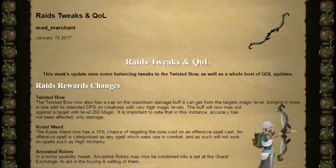Starting off with the Twisted Bow. The Twisted Bow now has a cap on the maximum damage buff it can get from a target's magic level. This means it's going to be more in line with the DPS they intended it to have. The buff will now max out against a target with level 250 magic. However, what they aren't changing is its accuracy — that's going to remain the same and we'll just see how that goes.